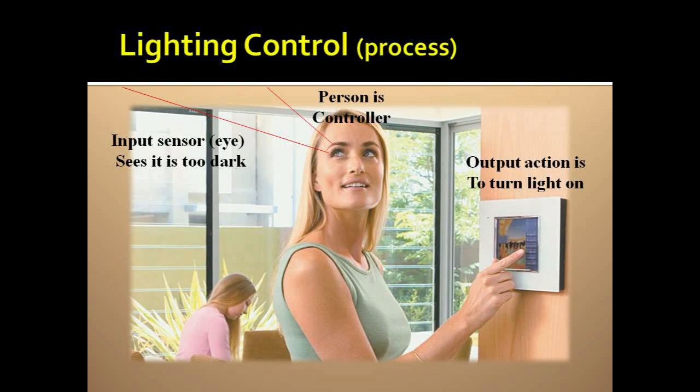A person in control uses their sense of sight to determine the room is dark, so they turn on the light. The person's eye is a sensor input, their brain is the controller making the decision, and their finger is the output action of flipping on the light.